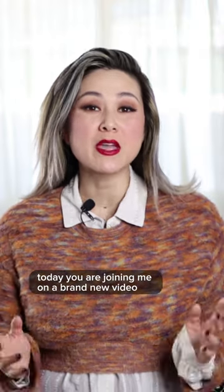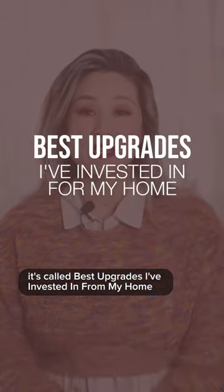You are joining me on a brand new video. It's called Best Upgrades I've Invested In For My Home.